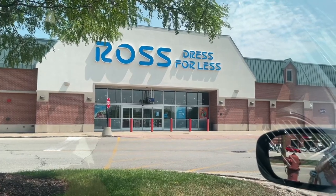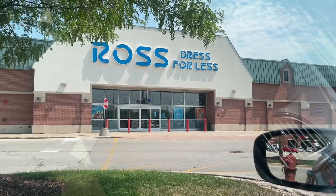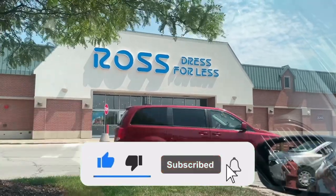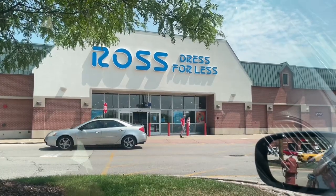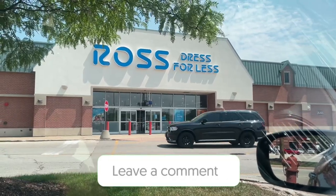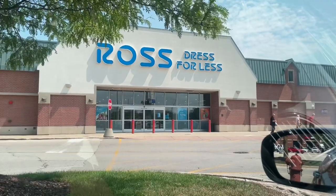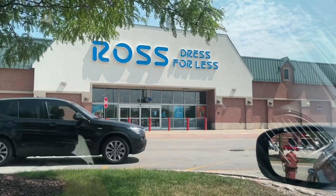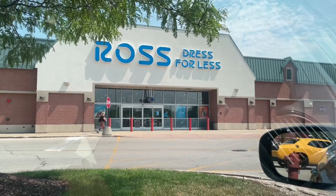We'll check out the hats and slides too — if a section doesn't make the video, that just means there was nothing worth showing. Before we get started, drop a like, subscribe if you're new, and set the notification bell to on so you don't miss new drops. Throughout the video, get down in the comments and let me know which item you'd have picked up. Let's not waste time and get into Ross.